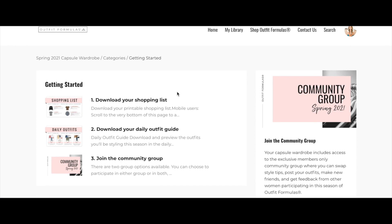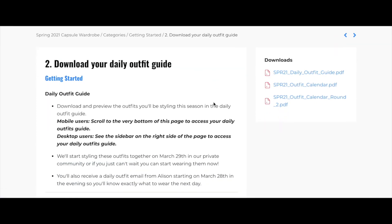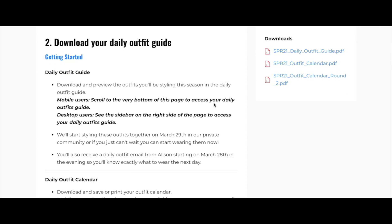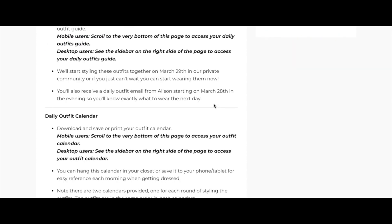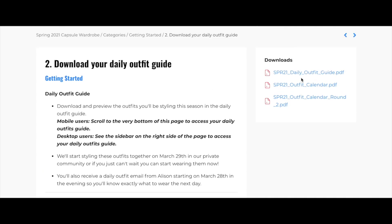Heading back into the Getting Started category, we'll go to download the daily outfit guide. These are your daily outfits, and you'll also receive an email every single day with the outfit in it — so if you don't have the PDF handy, you can access them from your email. We have a daily outfit guide and an outfit calendar, which outlines each outfit in calendar form as a one-page printout.